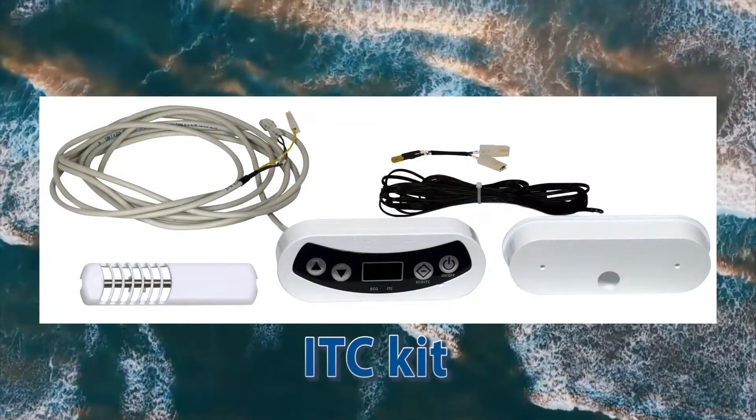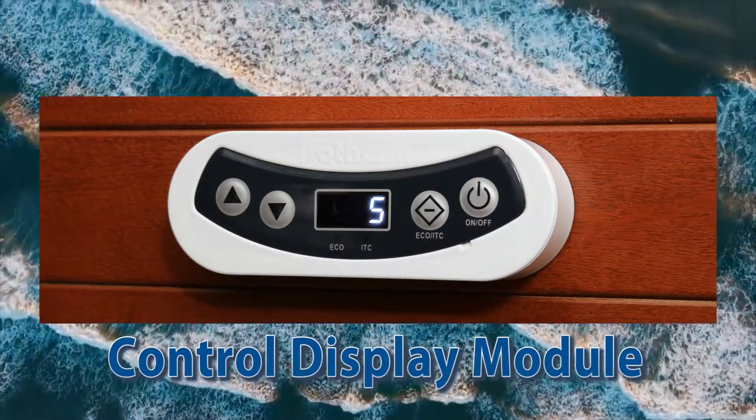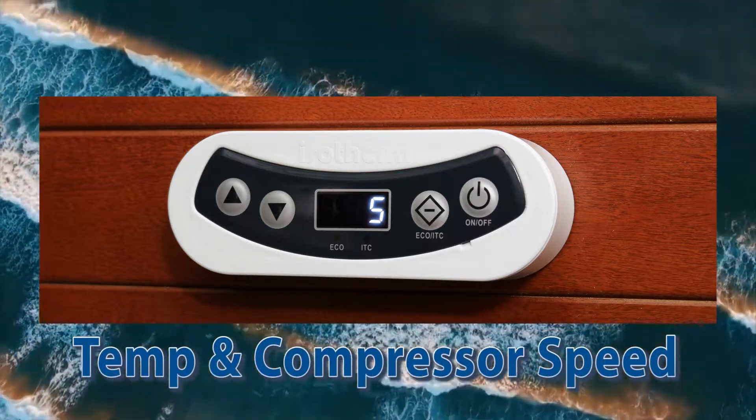The ITC kit consists of a display module with easy-to-adjust controls, which allow the user to set operating parameters for temperature and compressor speed.